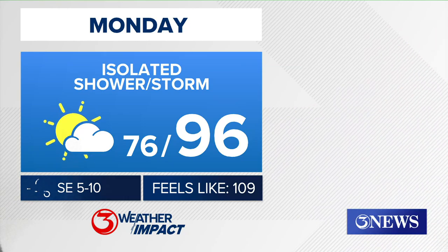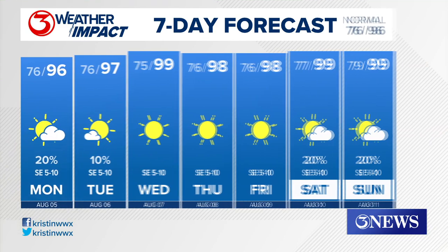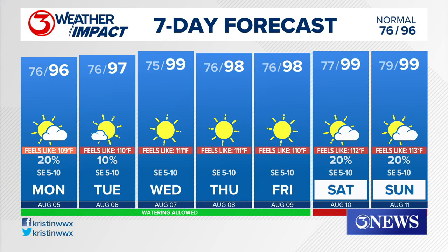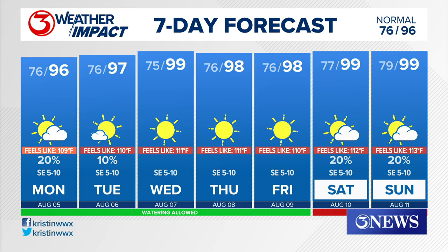96 is our high temperature tomorrow with an isolated shower or storm as the sea breeze makes its way inland. Those afternoon high temperatures are going to be quite toasty heading into the rest of this week — upper 90s in Corpus Christi with hundreds further inland.